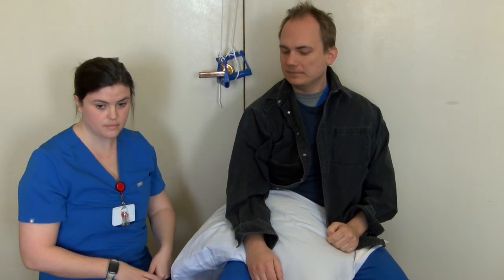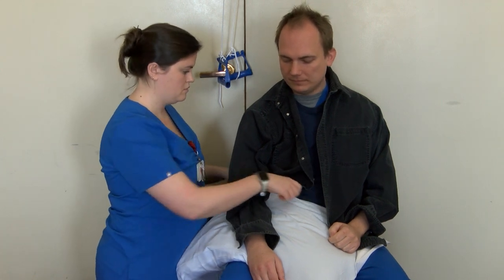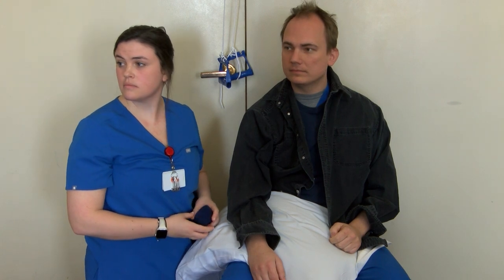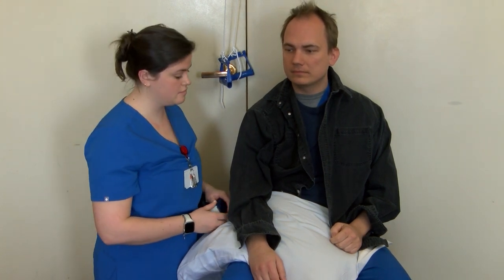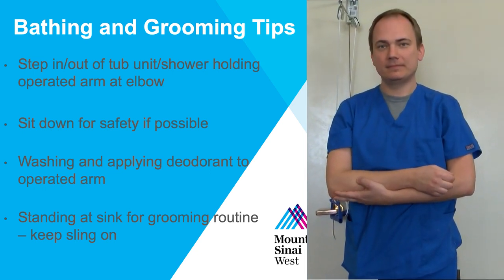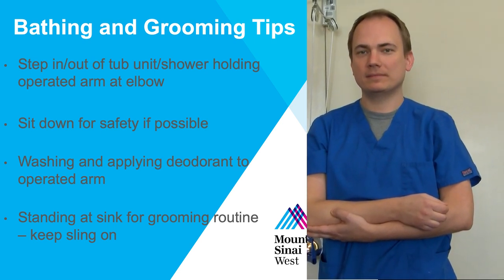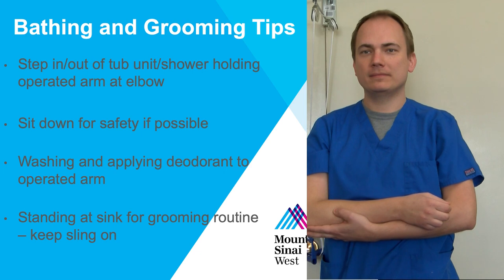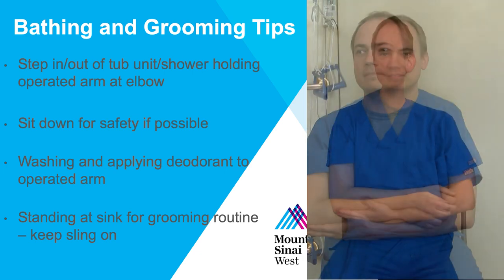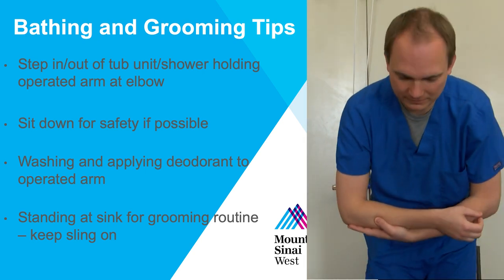For lower body dressing, make sure you have the sling in place and choose clothing that is easier to get on and off with one hand, such as elastic waist and loose-fitting pants. Shoes that slip on and off without tying laces are also recommended. While getting in and out of the tub, make sure you are supporting your surgical arm. If you need your non-surgical arm to assist in the transfer for safety, keep the sling in place until you are in or out of the tub. Sit down for safety if possible. Do not actively lift your surgical arm when washing or applying deodorant — instead, lean forward to create space to perform these activities safely.